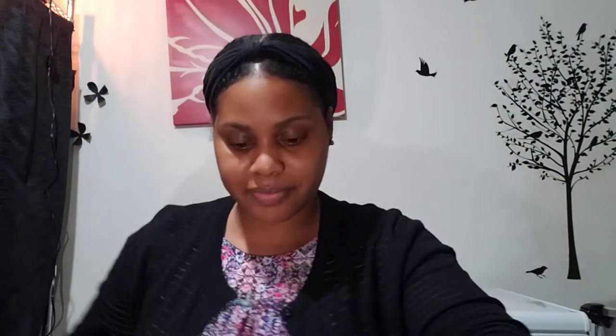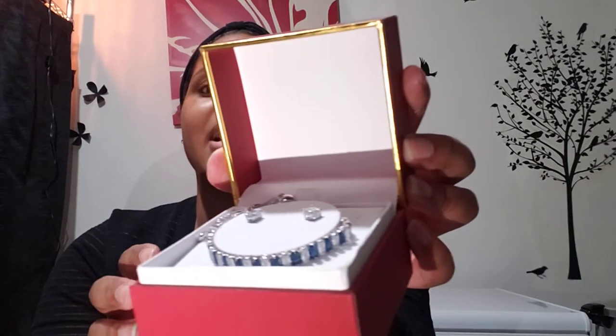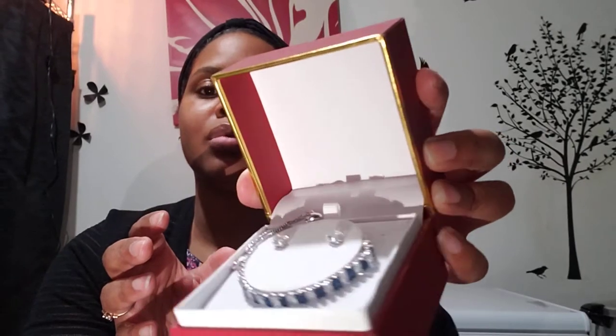The last jewelry piece I picked up — get into it — was $14.99 and I paid $4.99. It says fine silver plated and it's like a set. Look at this bracelet — it's blue and white and it has matching stud earrings. I didn't even care about the earrings, I saw the bracelet and was like yes. It fastens with a clasp right there, just nice and dainty and delicate.